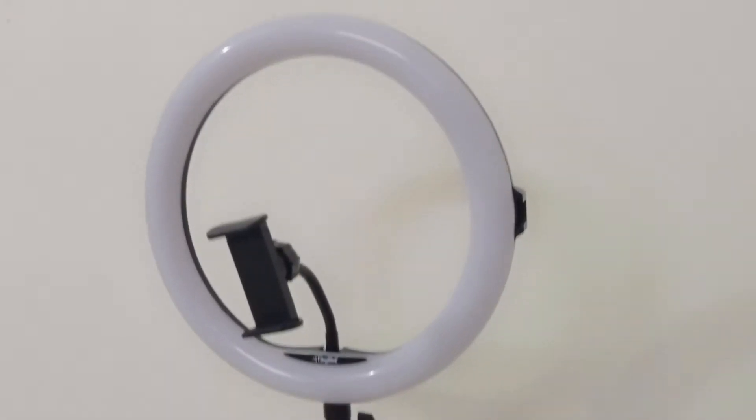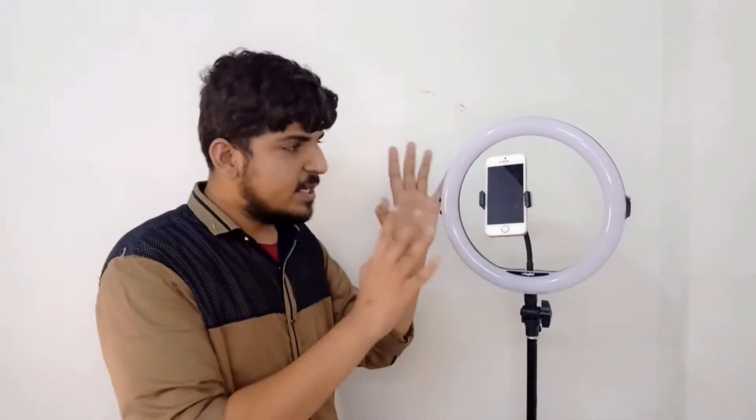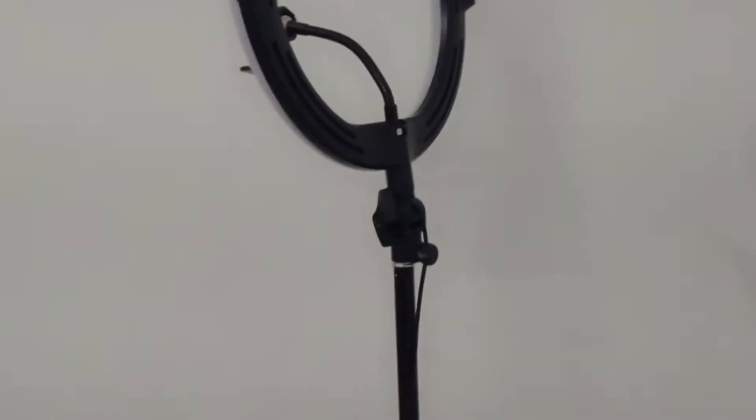This is the 8-inch ring light. Now this is the 12-inch ring light. You can use it for YouTube Shorts and reels. You can also use it professionally. If you make videos and are a content creator, this is a very good thing. You can invest in this ring light — this is a big circle.